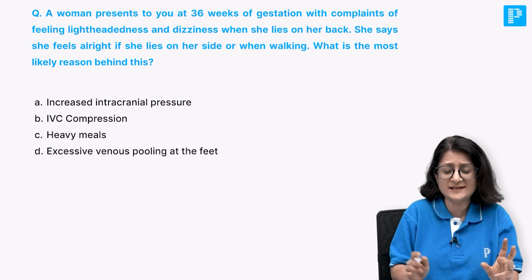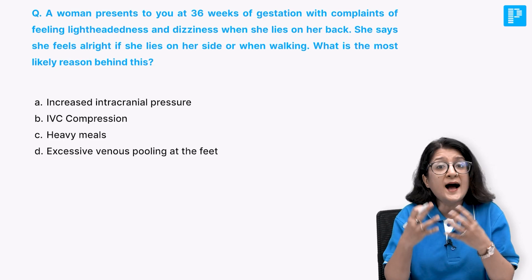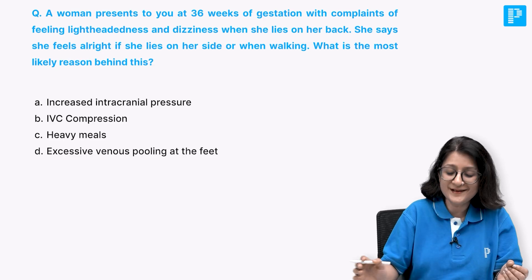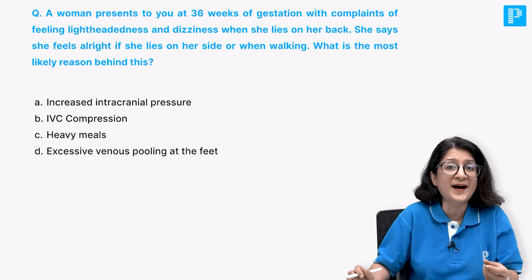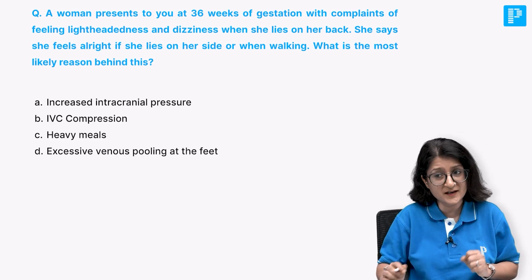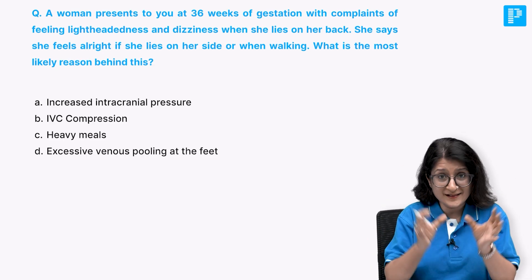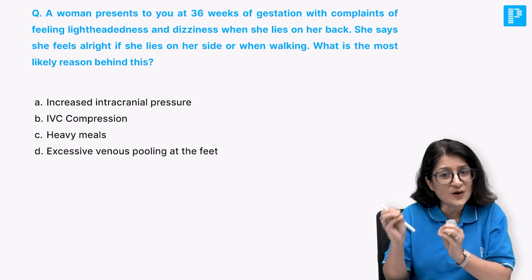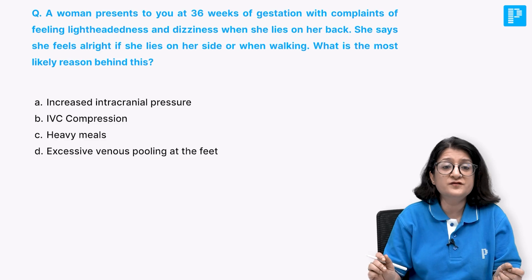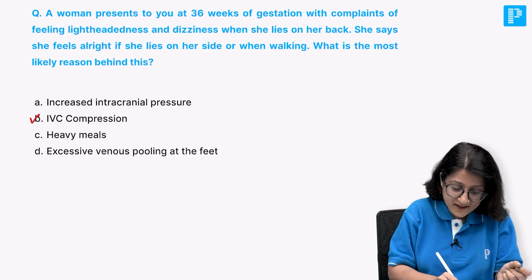She has lightheadedness and dizziness - that could also mean hypotension, low blood pressure, particularly when she lies on her back. What happens when a woman lies on her back at 36 weeks pregnant? It is a big uterus which is also slightly dextrorotated. The answer is IVC compression.